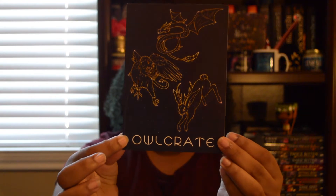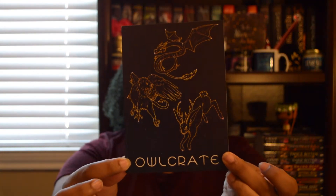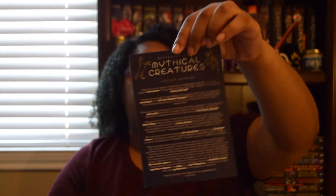The September theme was Mythical Creatures, and here is the spoiler card — hopefully it is focusing in on that. I will say before I get into this, I do already know what's in this box because I was really impatient. They announced that they were sending out boxes early.